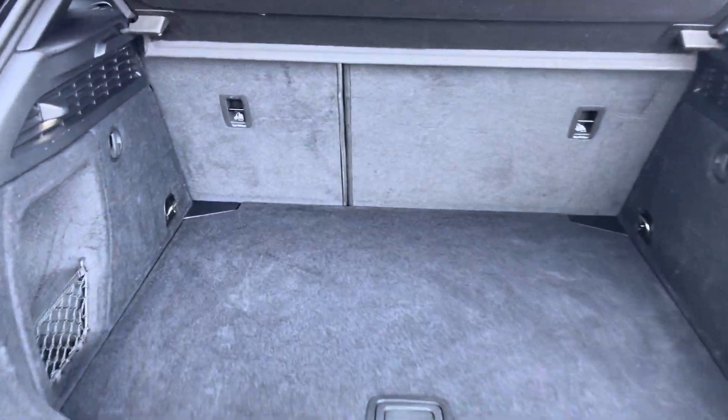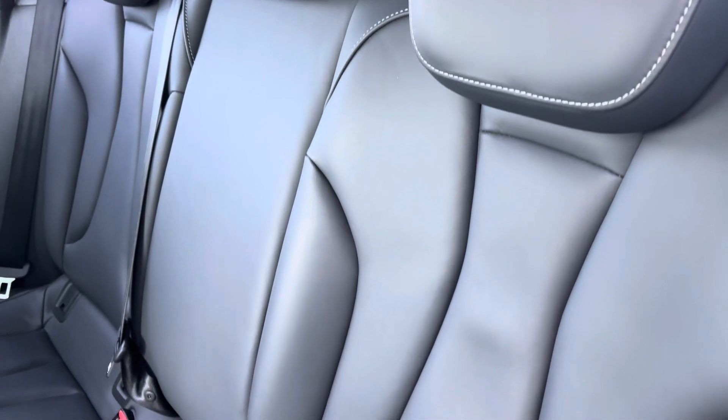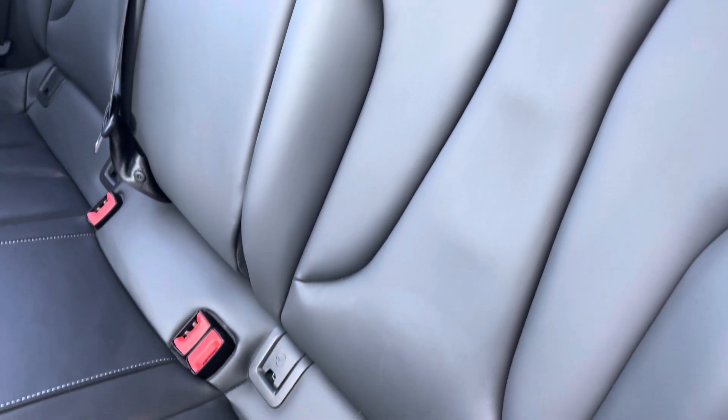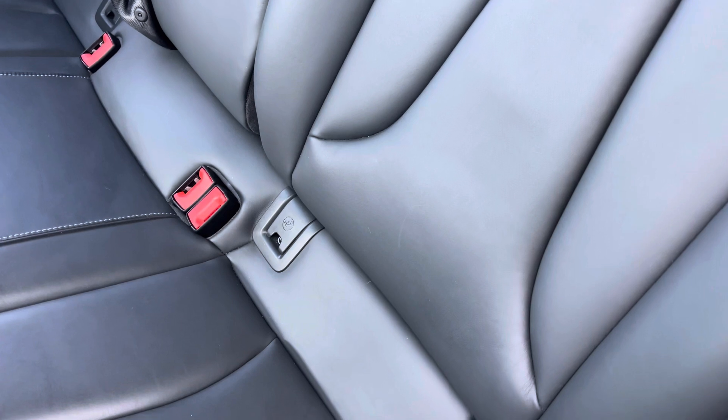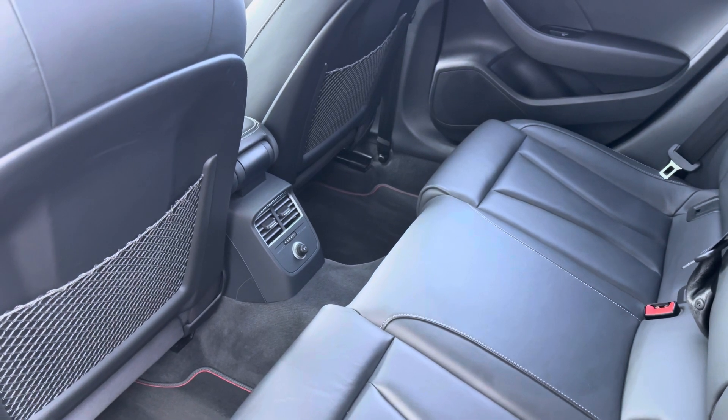Showing you the boot area — as you can see there is plenty of space for your everyday needs. To the rear you have the stylish leather upholstery with the isofix anchor point to easily install your child's car seat. As you can see there is plenty of head and leg space for both children and adults alike.